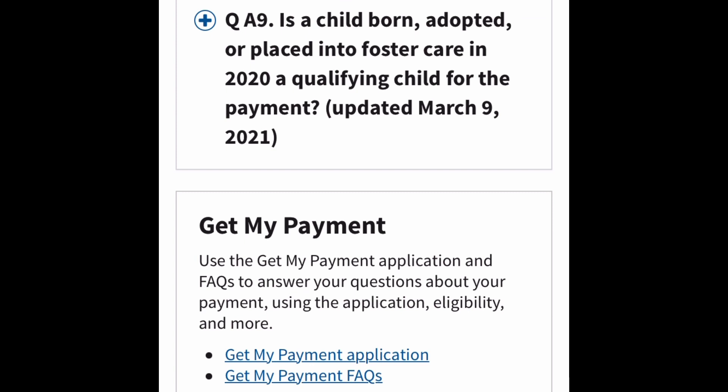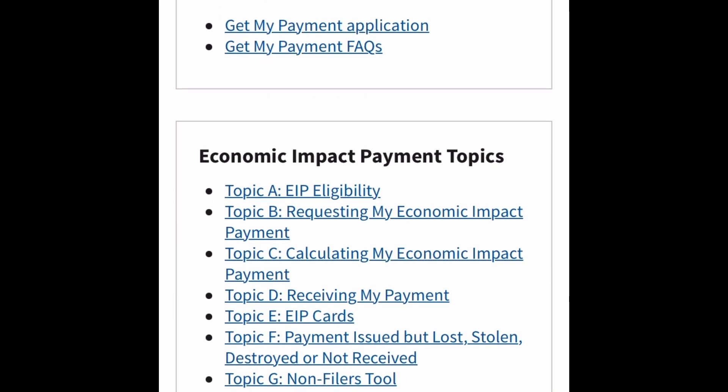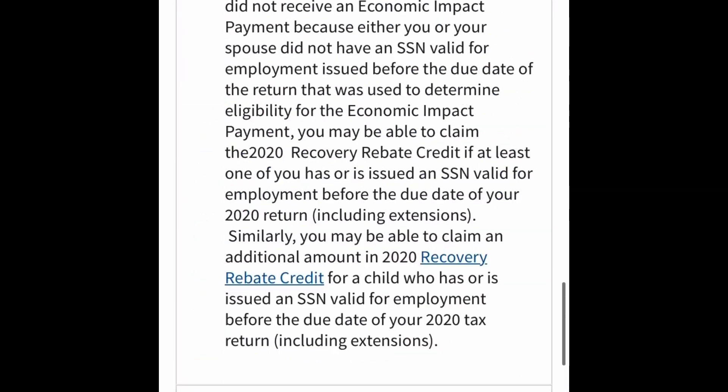For children born, adopted, or placed into foster care in 2020, the first economic impact payment did not include an additional amount for them because it was based only on 2019 or 2018 tax return information. You may claim qualifying children born, adopted, or placed in foster care in 2020 for the 2020 recovery rebate credit, but you must file a 2020 tax return to claim the credit.